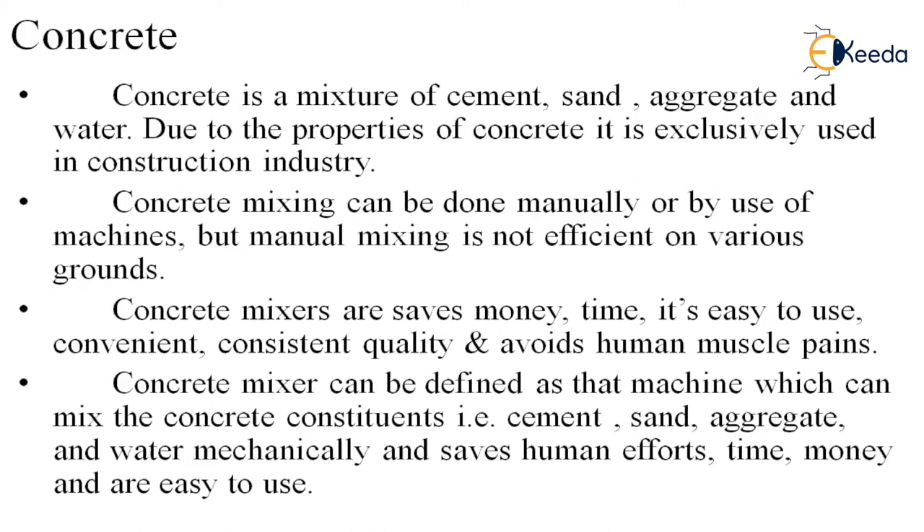It's easy to use — the concreting process is long, but the mixer is efficient and user friendly. It is convenient to use where humans can't do the work, and convenient because it is automated and mechanized. Consistent quality: it gives quality that is consistent in nature with no human error — sometimes a worker may mix a little more or less water, leading to quality issues, but in the concrete mixer, that does not happen. It also avoids human muscle pain, as laborers face various muscle pains due to hectic work.